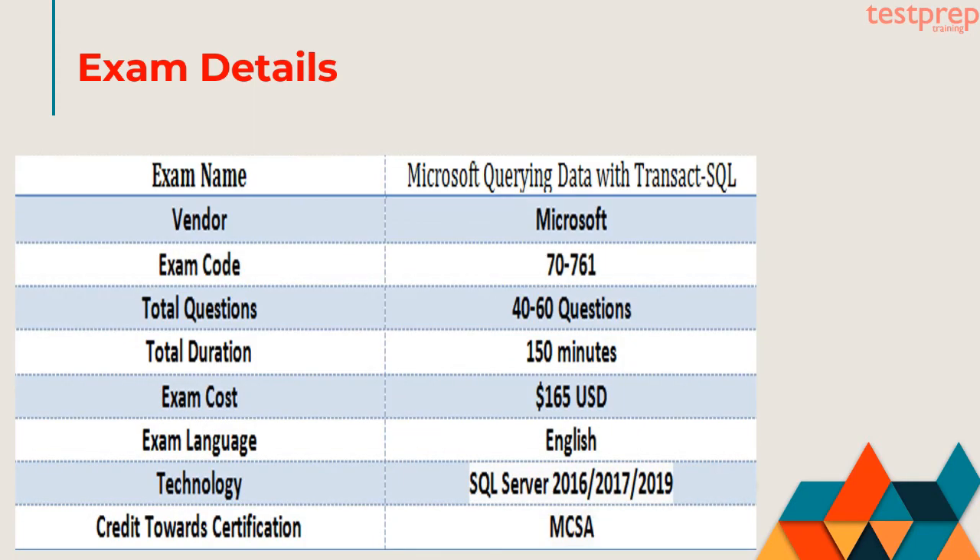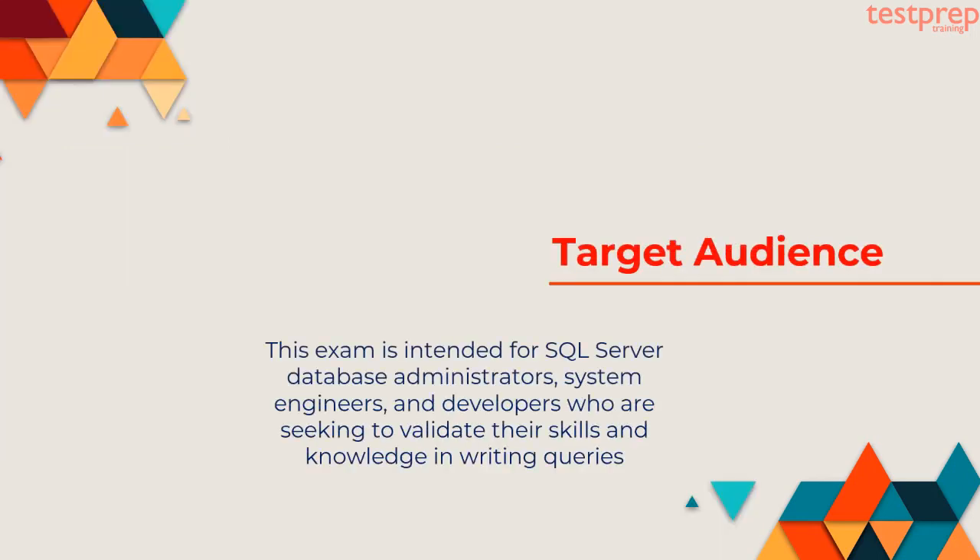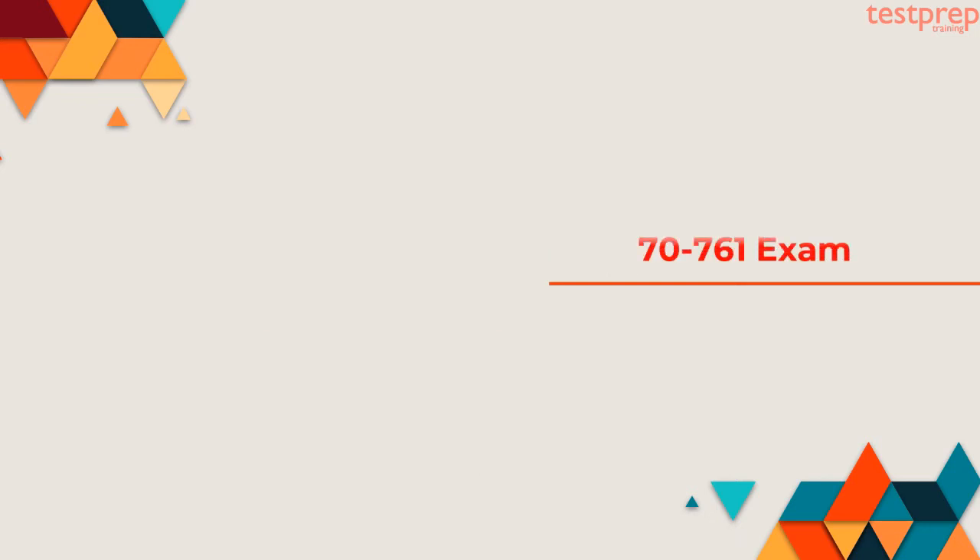Exam details: The Microsoft 70-761 exam is definitely your way ahead to become a Microsoft Certified MCSA expert. This exam is intended for SQL Server database administrators, system engineers, and developers who are seeking to validate their skills and knowledge in writing queries.